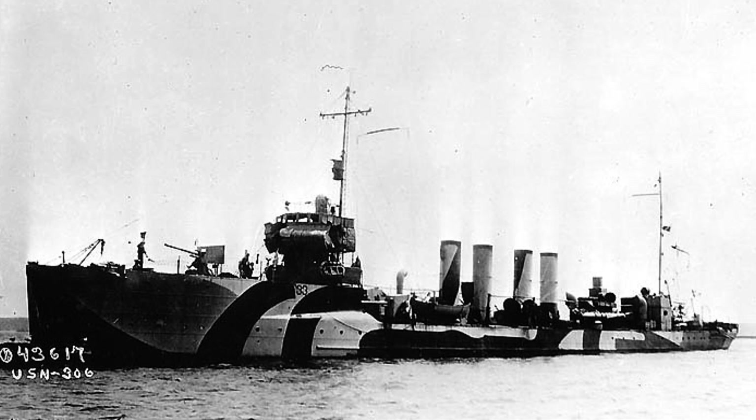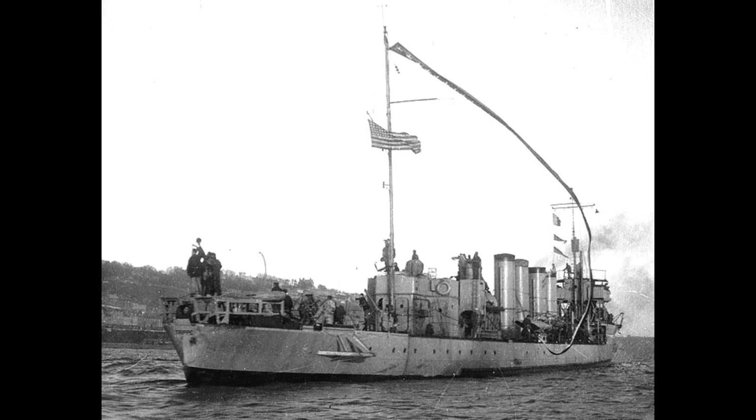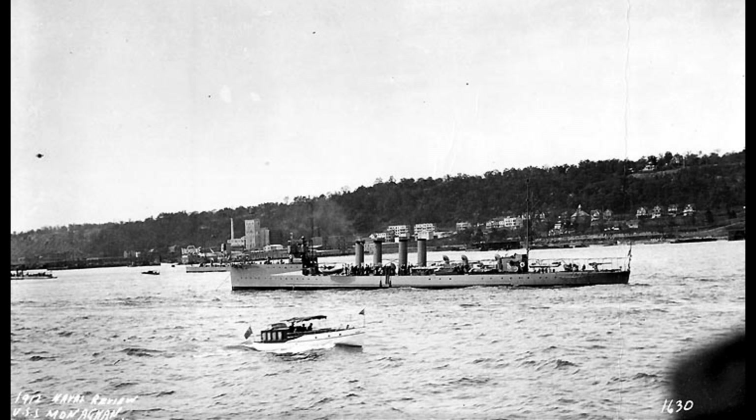The Tripp engaged a German U-boat and was involved in a friendly fire incident with a British submarine. After the armistice on November 11, 1918, the Tripp returned to the United States. In December 1918, she underwent overhaul in the Philadelphia Navy Yard and was decommissioned on November 6, 1919.